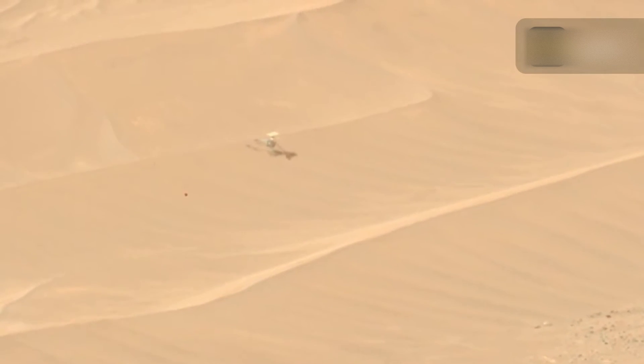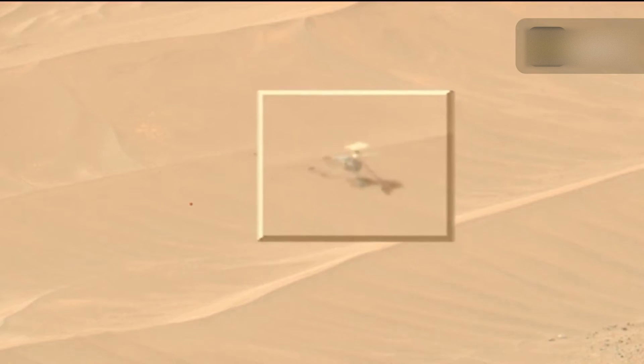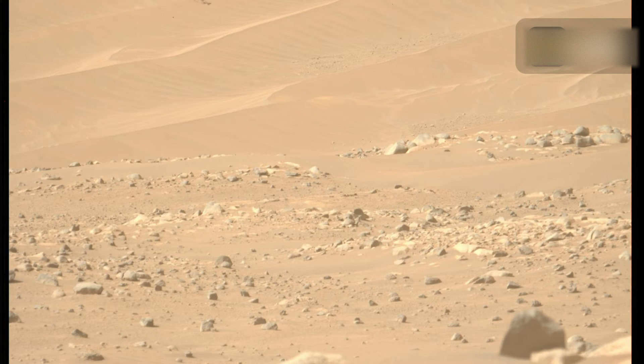Ingenuity suffered damage to its rotors during a flight on January 18 as it made a landing on a featureless, bland patch of sandy Martian landscape. The helicopter usually makes use of landscape features such as rocks to help it navigate, but its 72nd flight found the drone without visual cues.